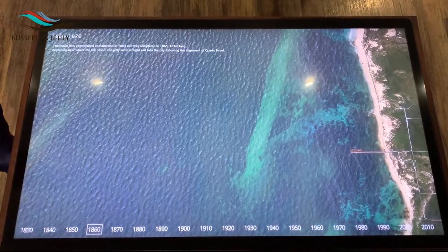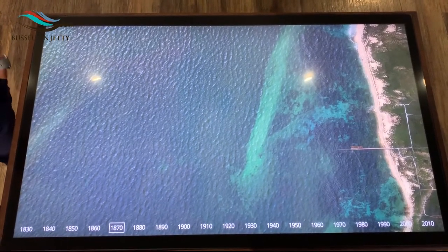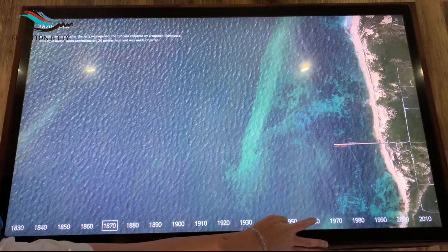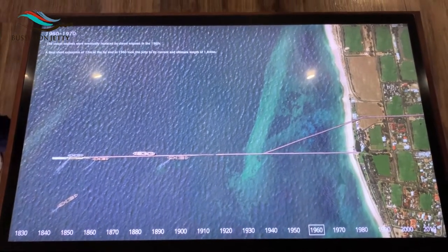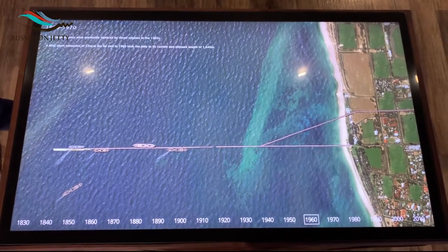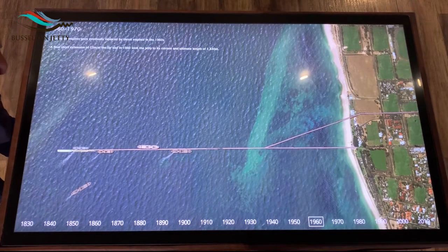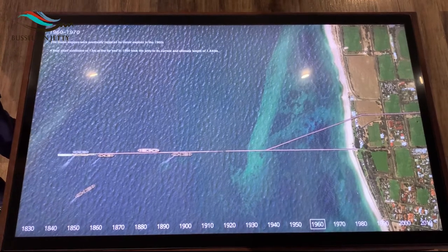The jetty was extended eight different times over the years, getting longer and longer until it reached its final length of 1.8 kilometers in the 1960s. As you can see there were lots of ships, but shipping actually finished at the jetty in 1972.